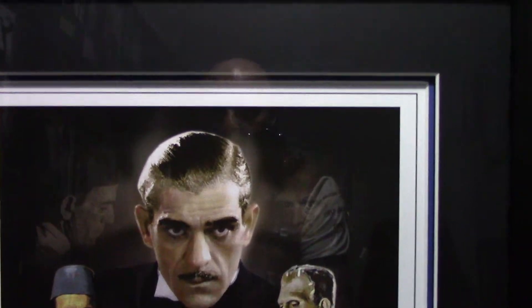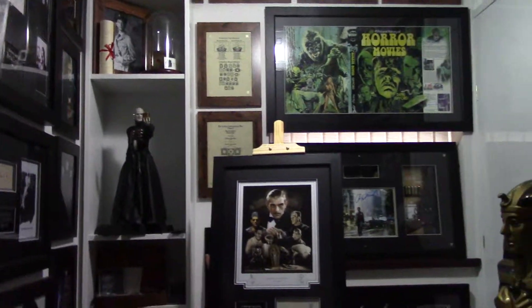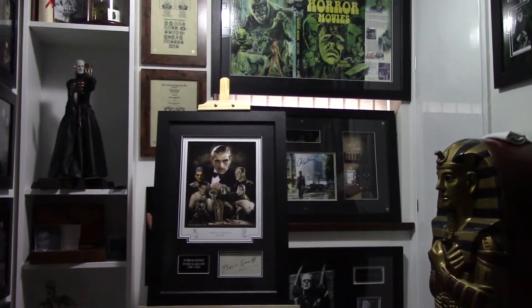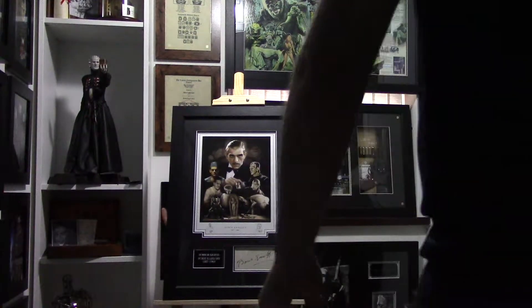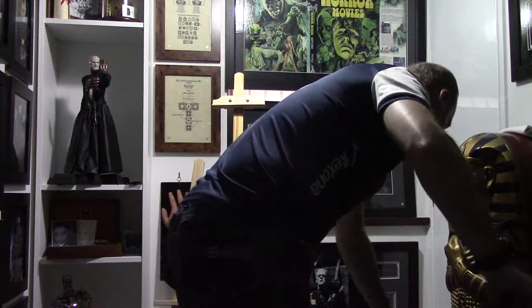So that's my Boris Karloff display. It's the last one I'm going to be doing — I actually have four now and I'm drawing the line under Karloff. The next one is a dual-sided Christopher Lee and Peter Cushing piece.